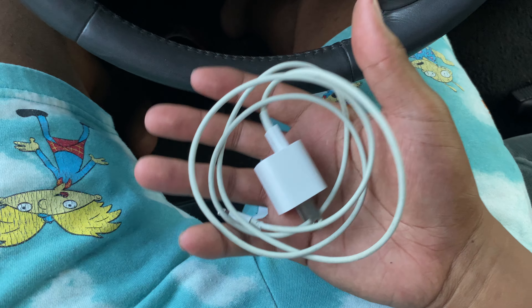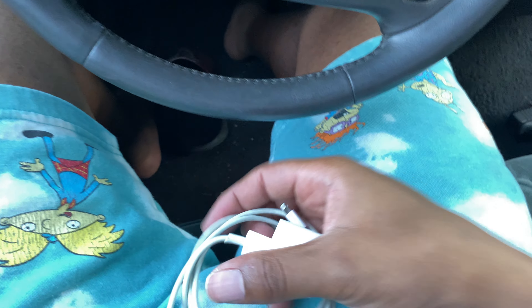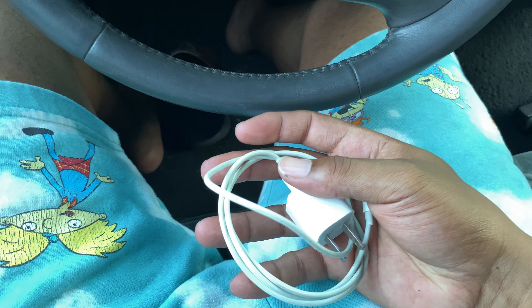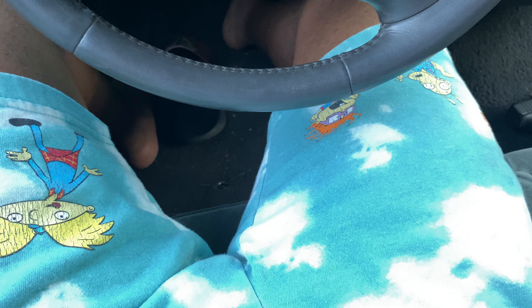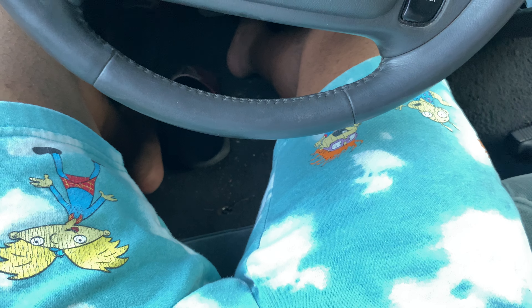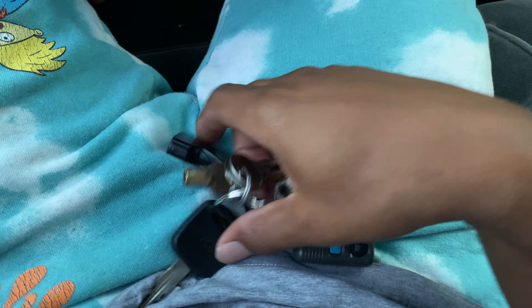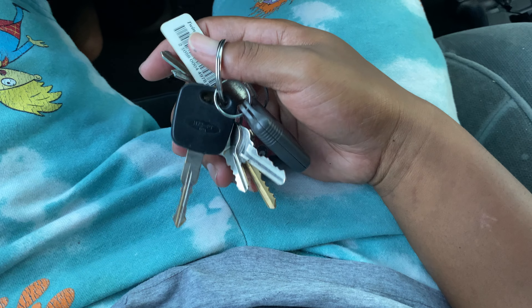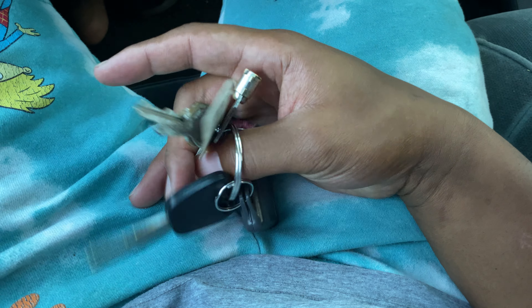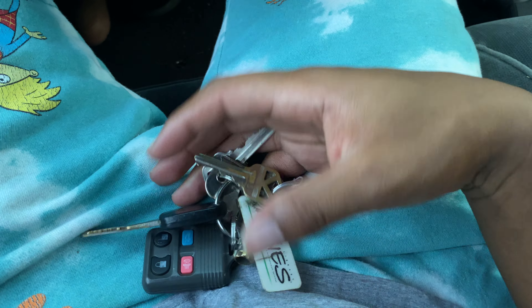Next is a lighter. I don't smoke anything, but just in case I might need it — like to start a fire, not random fires, but if I'm hanging out at my uncle's house and he's trying to start a fire, or if someone I know smokes and needs a light. I keep the lighter and the knife in my car — I don't carry these in my pocket.